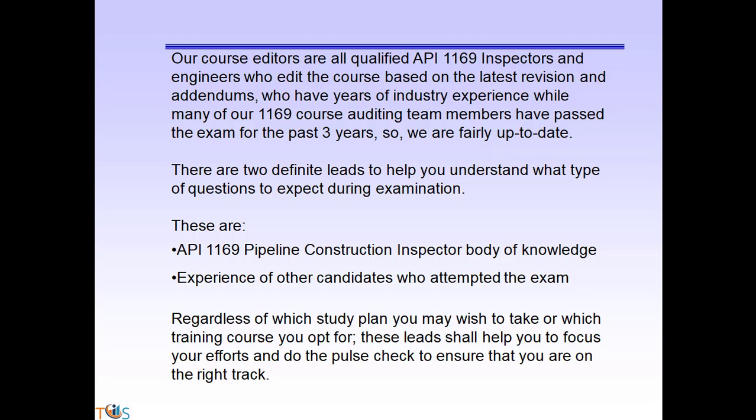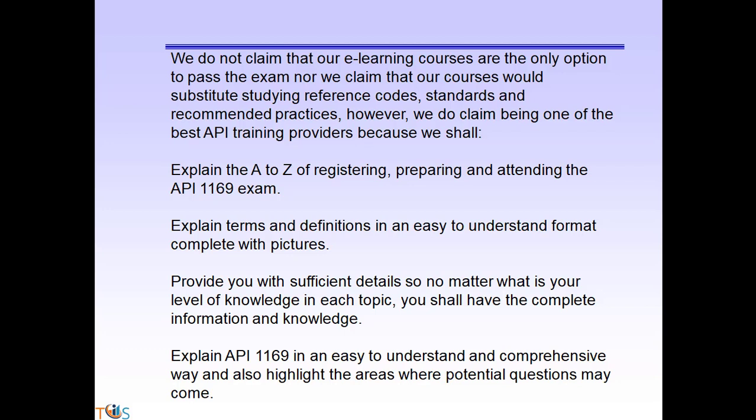There are two definite leads to help you understand what type of question to expect during examination. These are the API 1169 Pipeline Construction Inspector Body of Knowledge, and experience of other candidates who attempted the exam. Regardless of which study plan you take or which training course you opt for, these leads shall help you focus your efforts and do a pulse check to ensure you are on the right track.